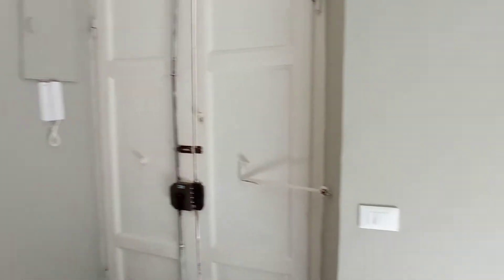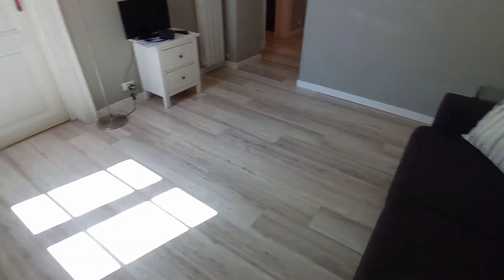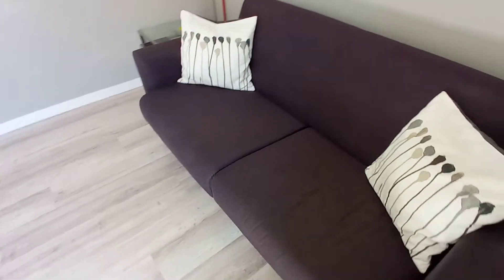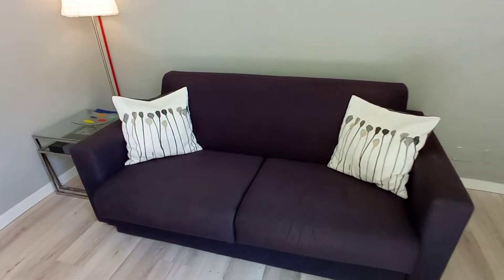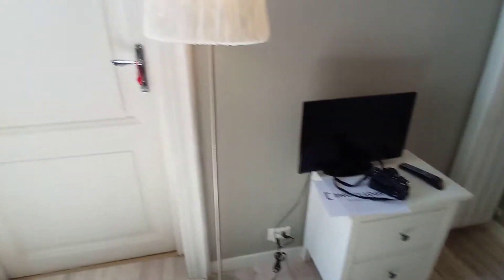This is the entrance door and we have a nice living room with a sofa, a tiny television, a chest of drawers. And this is bedroom number one.